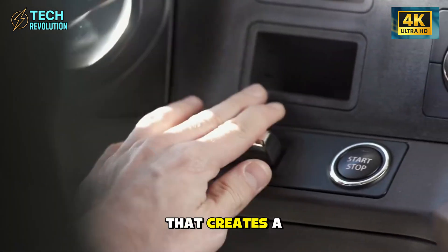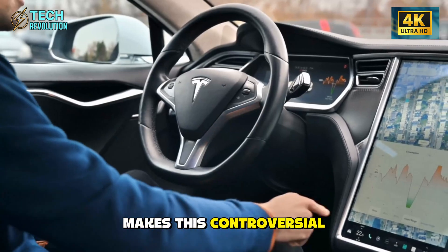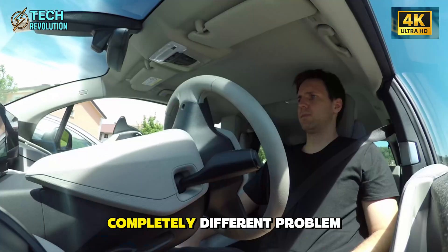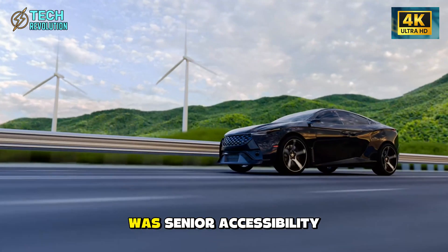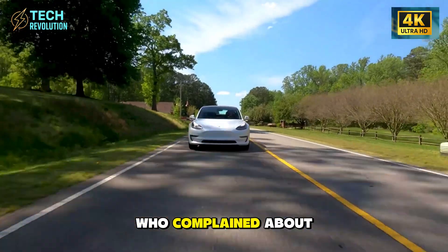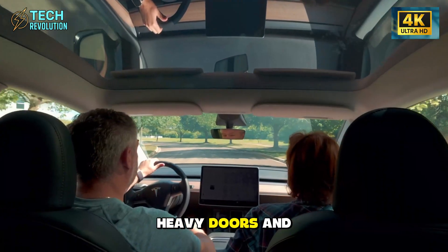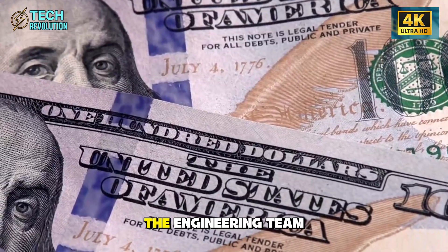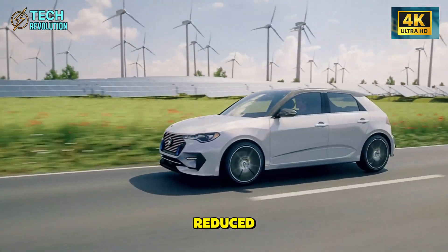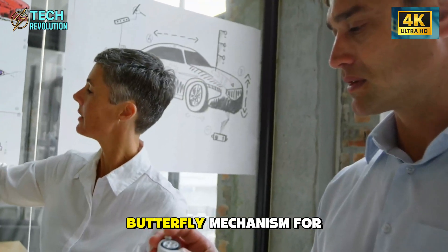This feature emerged purely by accident while solving a completely different problem — the original target was senior accessibility. Tesla surveyed drivers over 60 who complained about three specific pain points: low seat height, heavy doors, and awkward entry angles. The engineering team raised seat height to 540 millimeters, reduced side clearance requirement to just 60 centimeters, and designed the butterfly mechanism for smooth assisted operation. Nobody was thinking about weather protection.